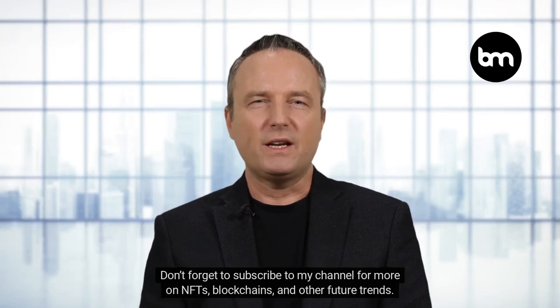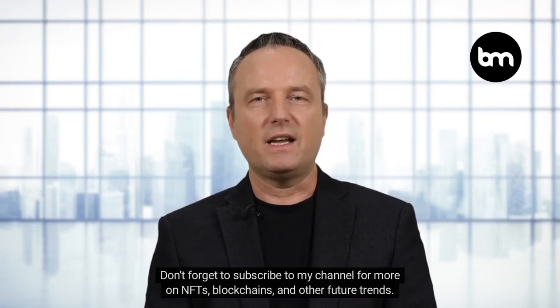So there you have it, the top 10 NFTs. Don't forget to subscribe to my channel for more on NFTs, blockchains, and other future trends.